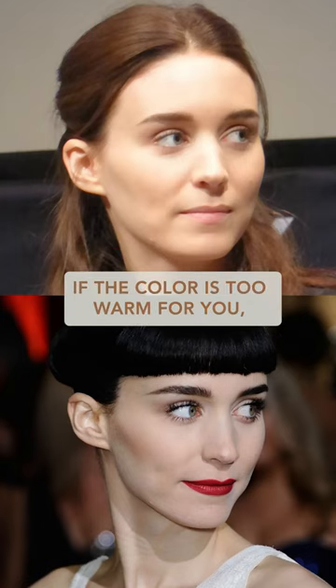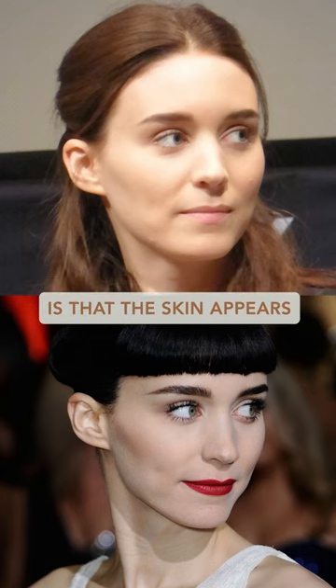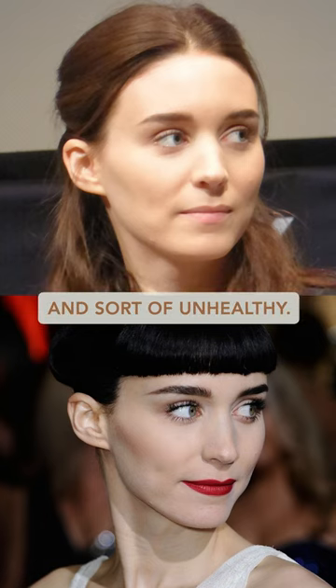So essentially, if the color is too warm for you, you'll notice what happens to your skin tone visually is that the skin appears very yellow, to the point where it starts to look more sallow and sort of unhealthy.